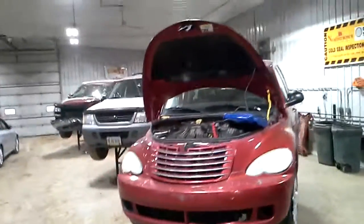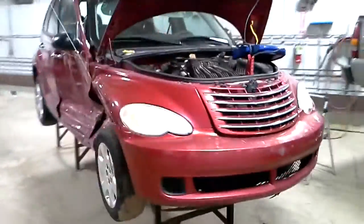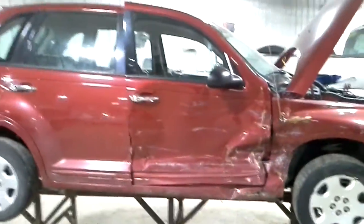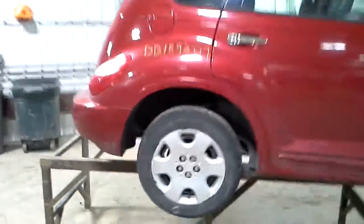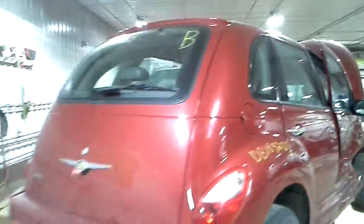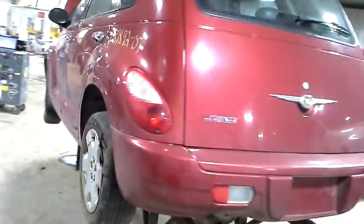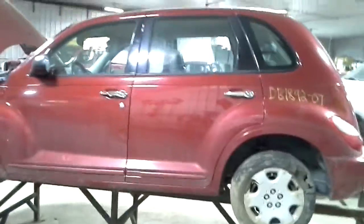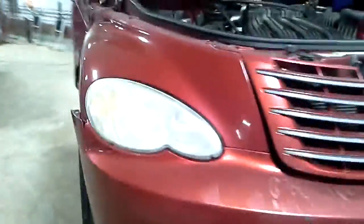This one did not start. We'll verify that the drivetrain is okay in teardown. Maroon color. Looks like the hood made it. Right hand side damage. That bumper is broken.